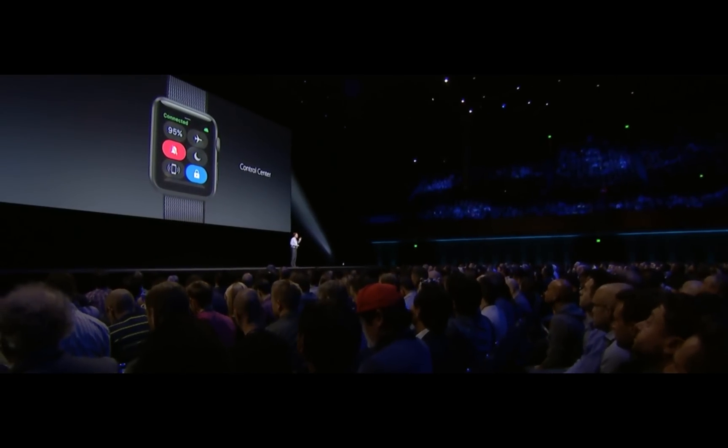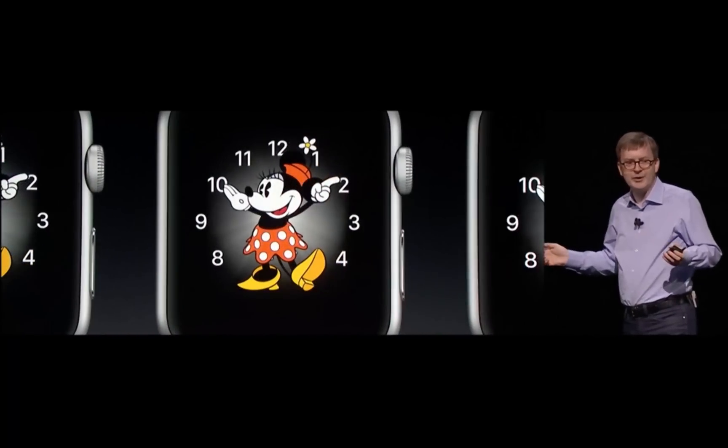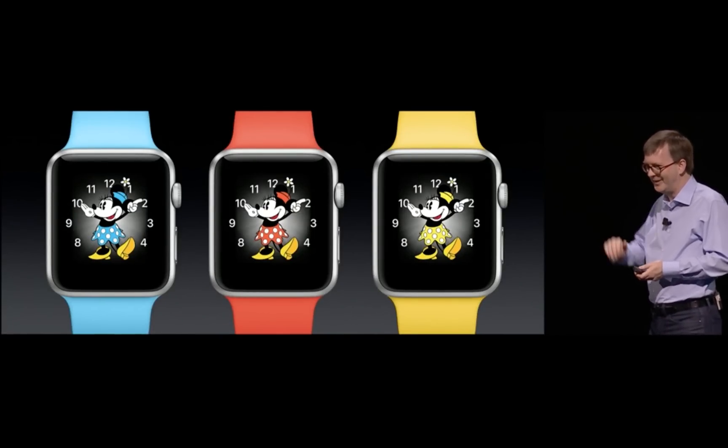You can swipe up and see quick commands like mute, Bluetooth, and Wi-Fi on and off. There are also a few new watch faces, including one with Minnie Mouse and one with numerals.